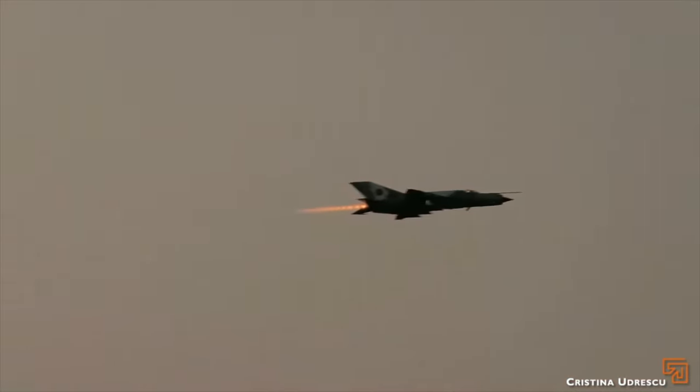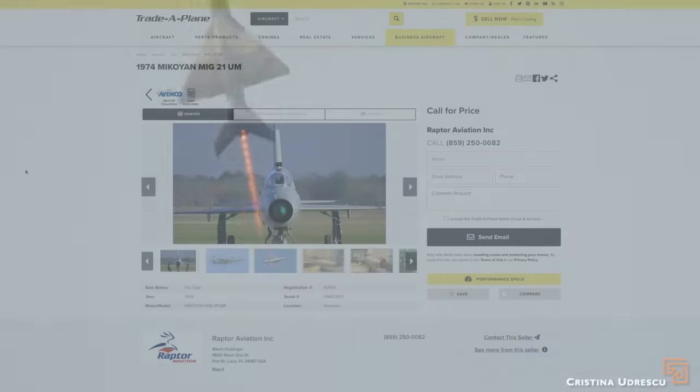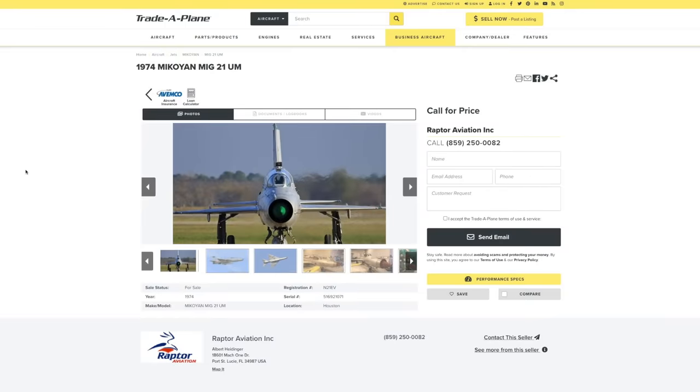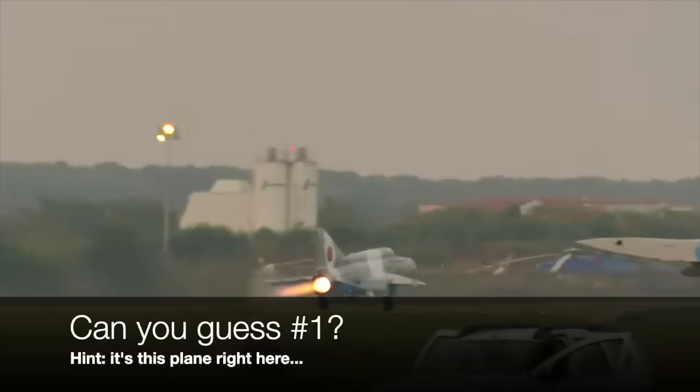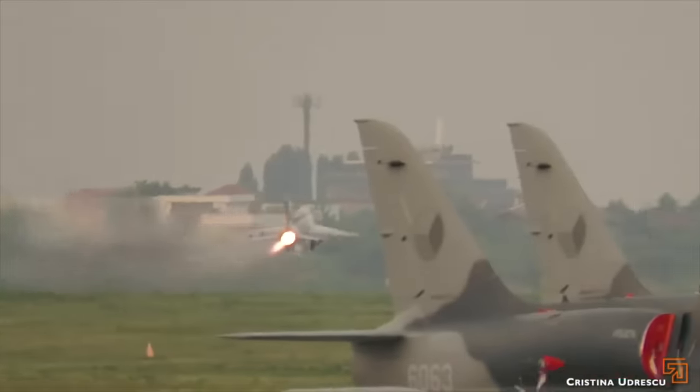It's a supersonic jet fighter for 250 grand. The gold medal winner for best fighter jet for the dollar is the Comrade MiG-21. This one is for sale right now for just under $250,000 — you could sell your house and have a fighter jet. My favorite part: this one is currently flying, certified, 100% ready to go. Just throw some gas in it, throw your helmet on, and go flying. Single pilot, max takeoff weight just over 20,000 pounds. One Tumansky R-25-300 afterburning turbojet — with afterburner, it gets 15,000 pounds of thrust.